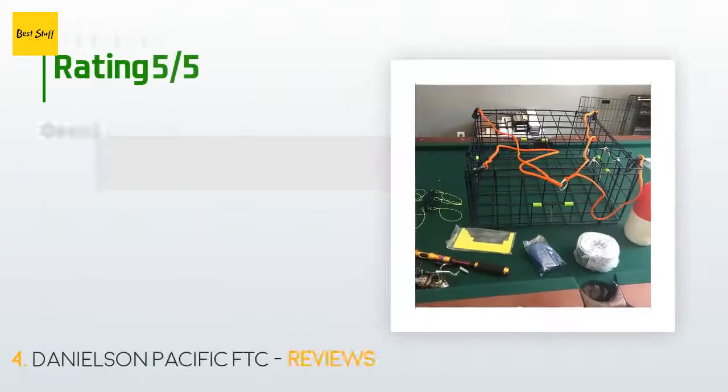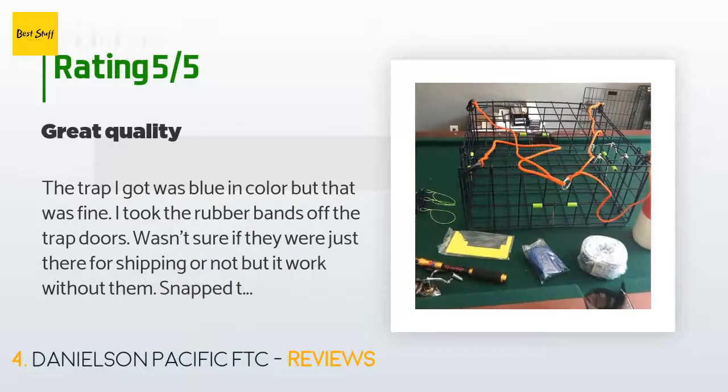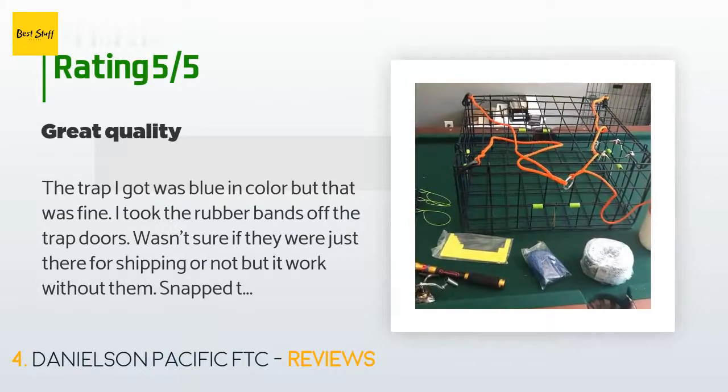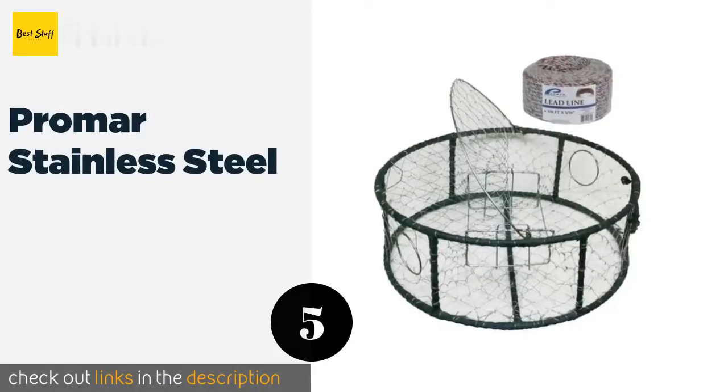This product has an average rating of 4.8 stars from more than 304 customer reviews. A customer said: 'The trap I got was blue in color, but that was fine. I took the rubber bands off the trap doors — wasn't sure if they were just there for shipping or not, but it worked without them. It snapped together easily and is of really good quality. The California cotton string was on the escape hatch. I would buy this again.'